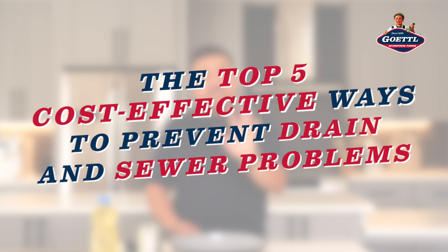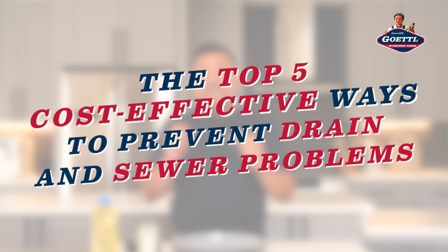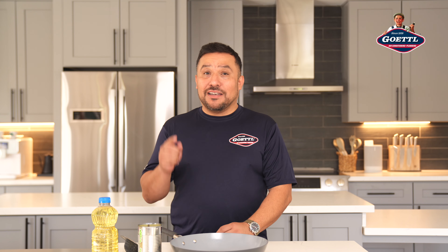Nobody wants to deal with clogged drains or a backed up sewer line, so we've put together the top five most cost-effective ways to keep your plumbing in tip-top shape. Let's dive right in.